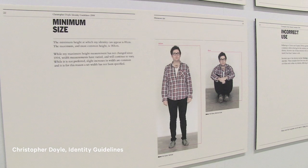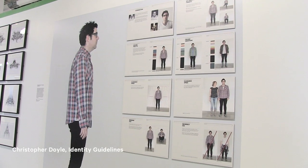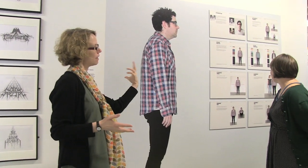Continuing on the idea of branding — we often think about branding as exclusively commercial, but branding also affects individuals. This is a designer who created a brand for himself, and it's a parody of branding campaigns created for corporations.